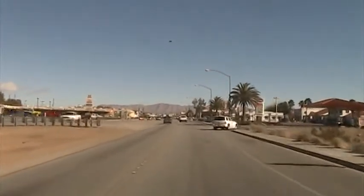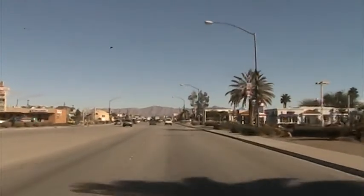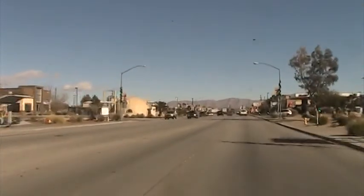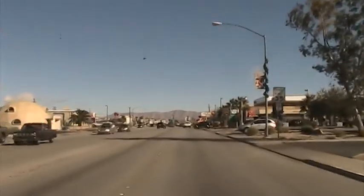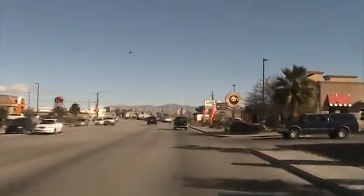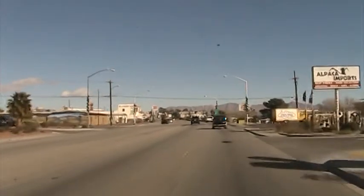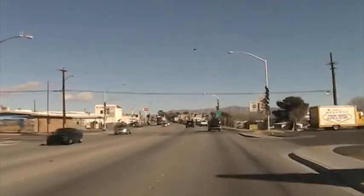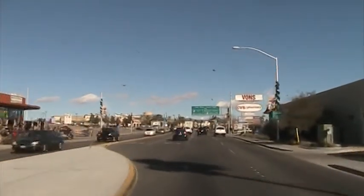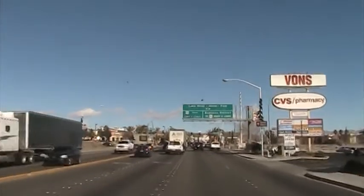Here we are entering one end of the city. They have a Nevada Railroad Museum. Here they have Bootleg Canyon Trails. We're just about to enter close to downtown, and here is the turnoff for Lake Mead and Hoover Dam.